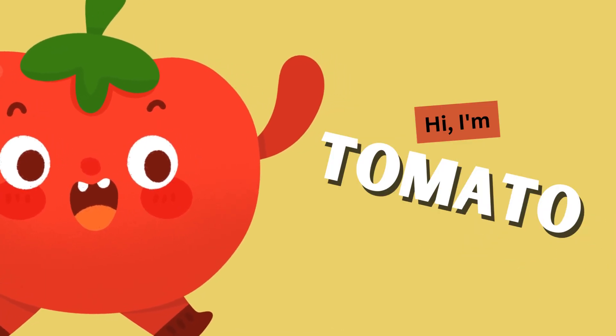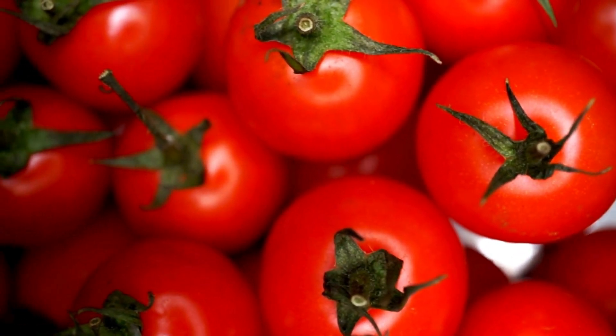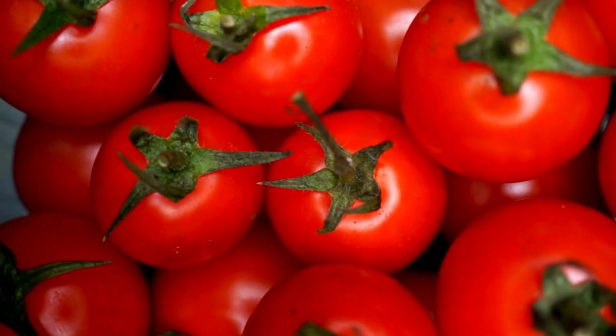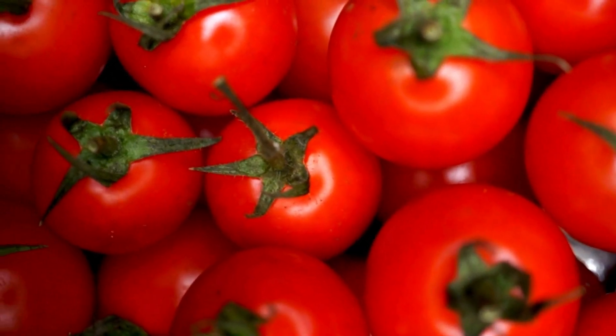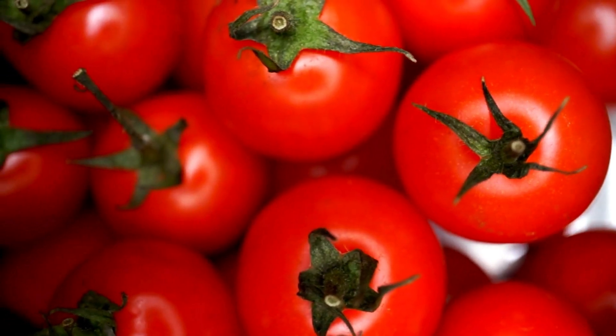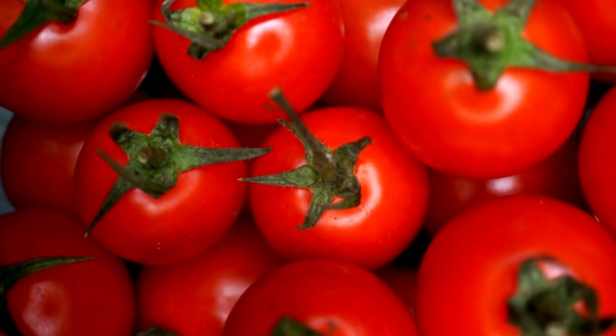Hi, I'm Tomato. Tomatoes come in all sorts of colors, from vibrant red to sunny yellow. They're bursting with vitamin C and lycopene, which are great for our bodies. You can also enjoy them in fresh salads, sliced on sandwiches, or cooked in a delicious pasta sauce.